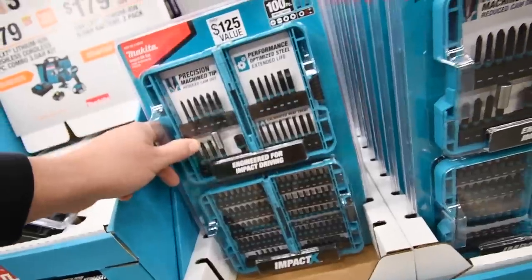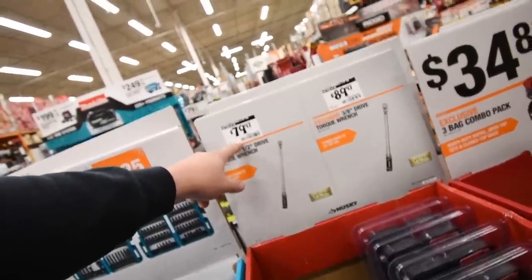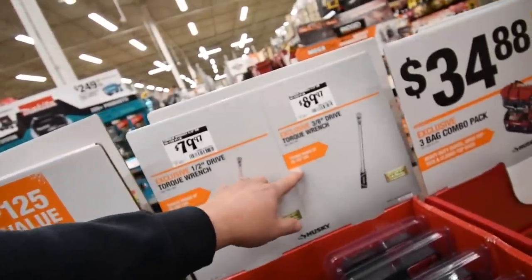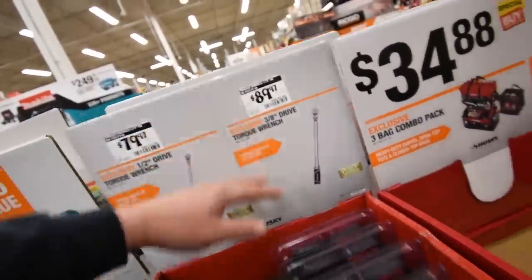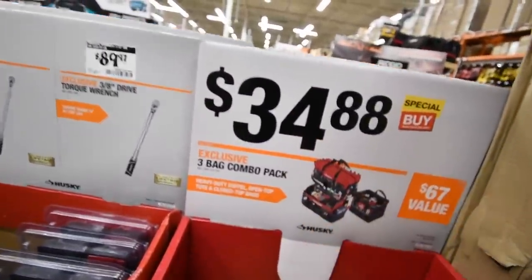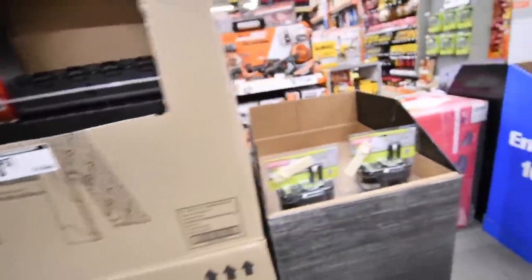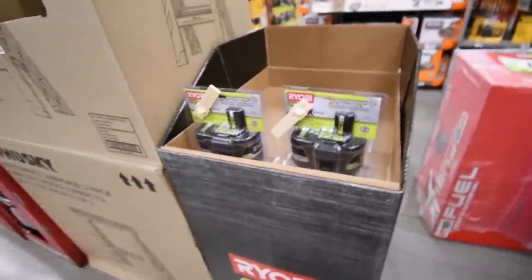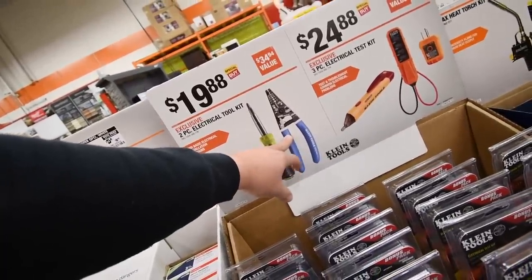I've never used Makita drill bits, so I'm actually interested in those. Husky half-inch torque wrench with a range of 50 to 250 foot-pounds is $80. The three-eighths torque wrench, 20 to 100 foot-pounds, is $90. Husky bag is $34, saw horses are $40 for a two-pack. Ryobi 9 amp hour HP batteries don't have prices yet.